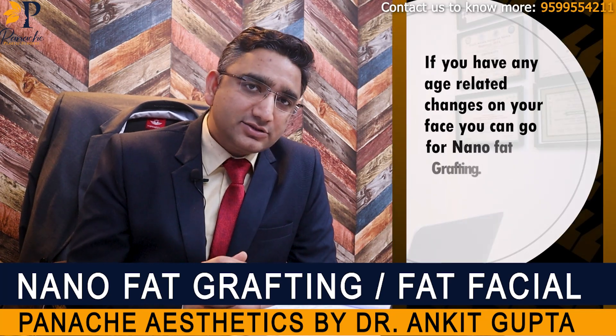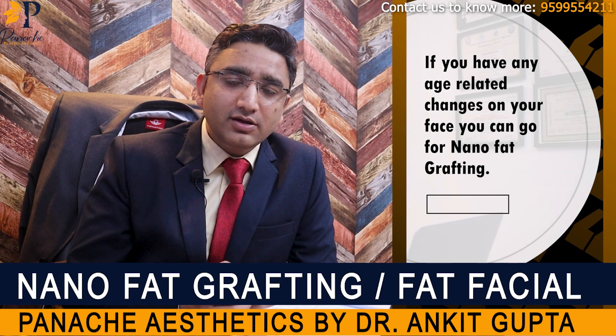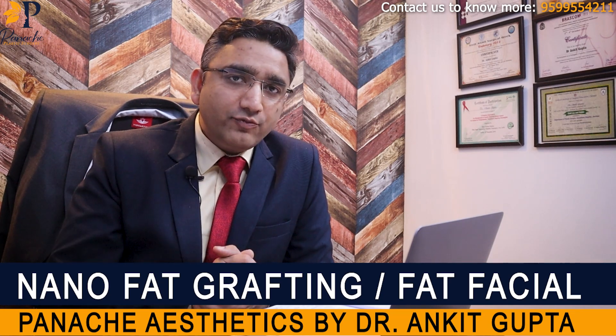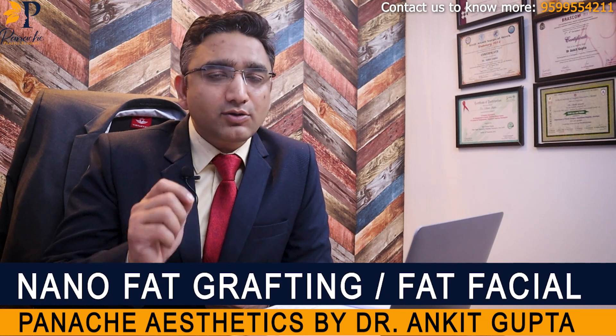So if you have any age-related changes on your face, this is one of the very good procedures that you can opt for, which can improve the superficial layer of your skin. Coming to the procedure — for nanofat, we need to harvest fat and the procedure for fat harvest can be done under local anesthesia.